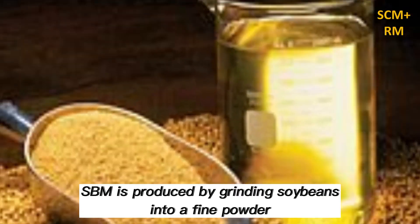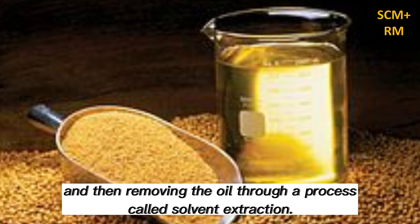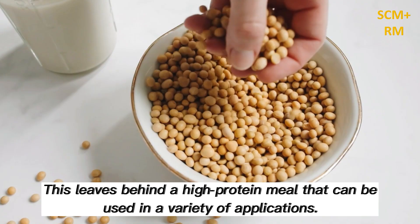SBM is produced by grinding soybeans into a fine powder and then removing the oil through a process called solvent extraction. This leaves behind a high protein meal that can be used in a variety of applications.